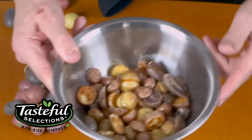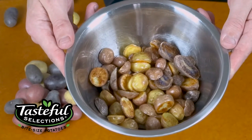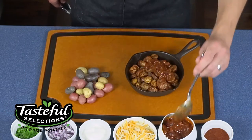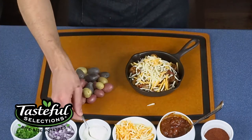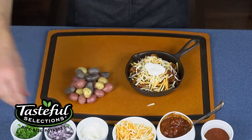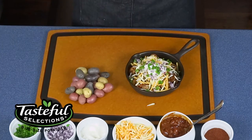For this recipe, the Nibbles are halved, tossed in oil, and roasted for about 15 minutes or until golden brown. We then season them in a chili blend, smother with hot beef chili, top with a generous amount of cheddar and pepper jack cheeses, and garnish with sour cream, diced red onion, and fresh jalapeños.